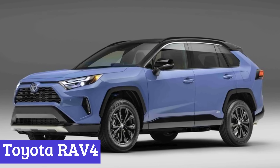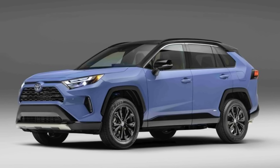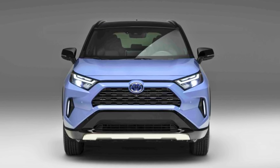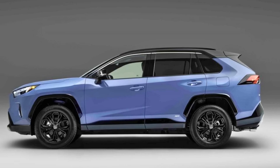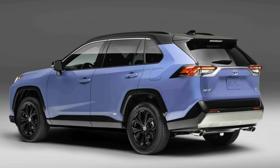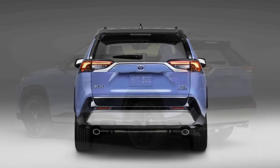Number 1: Toyota RAV4. The 2024 Toyota RAV4 is like the superhero of compact SUVs — comfy, fuel-savvy, and trustworthy. Under the hood, it's got a 2.5-liter four-cylinder engine, and if you're into fancy acronyms, it rocks Torque Vectoring All-Wheel Drive. With a combined output of 203 horsepower, this bad boy sips fuel at a cool 35 miles per gallon.